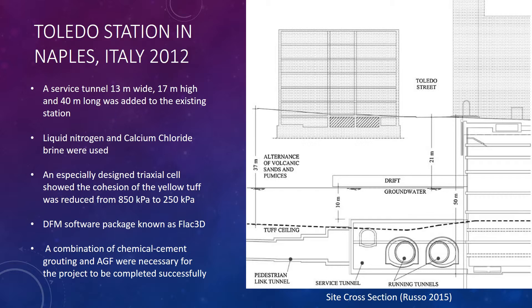A more recent project in Naples, Italy in 2012 was the Toledo Station. A service tunnel — 13 meters wide, 17 meters high, and 40 meters long — was added to the existing station. Both liquid nitrogen and calcium chloride brine were used, because the tunnel was located below the groundwater table and seepage flow was more than 6.5 feet per day. Initially, liquid nitrogen was used, but to make it more economical, it was switched to calcium chloride once the ground was frozen. A special triaxial cell test showed a cohesion reduction in the yellow tuff present on the site — from 850 kilopascals down to 250 kilopascals. This information allowed the Flock3D computer modeling software to analyze and predict settlement on site. A combination of chemical and cement grouting with AGF were used to successfully complete the project.